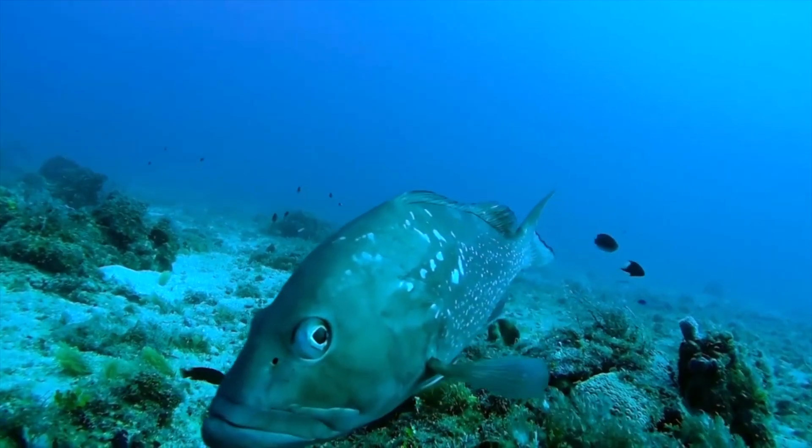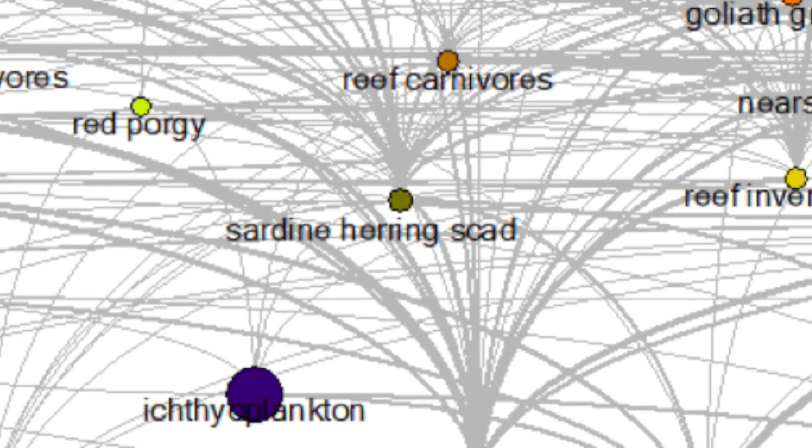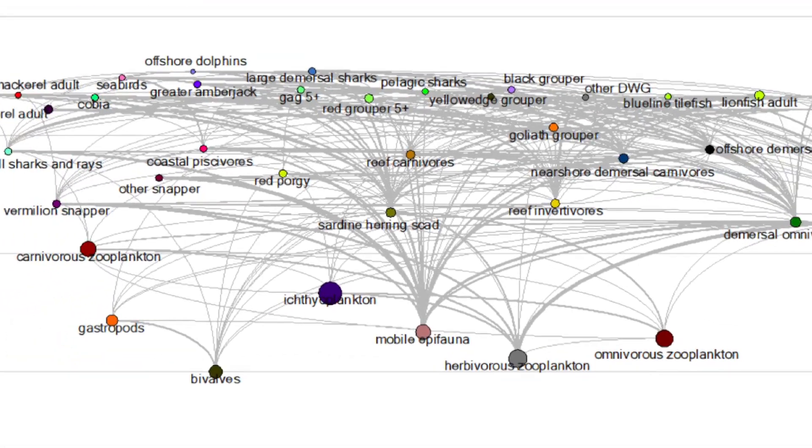This has gone on to support research that shows the effects of red tide on red grouper population biomass responses, as well as a number of other multi-species modeling goals.